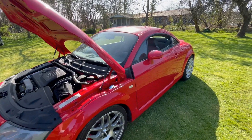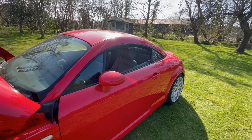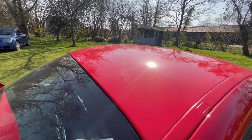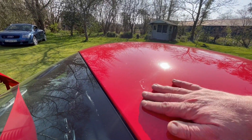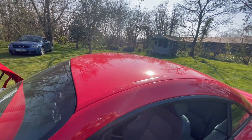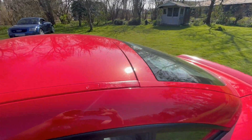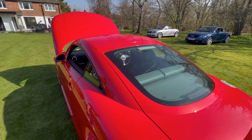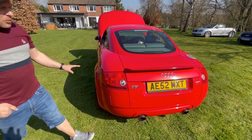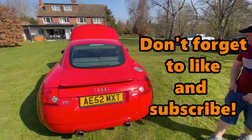Paintwork-wise, for a red TT it looks pretty good. Red ones tend to have lacquer peel issues - there's a little bit on the roof but nothing major. In the last couple of weeks we've seen other red cars with no lacquer left at all. For a red one, this is holding its own quite well.